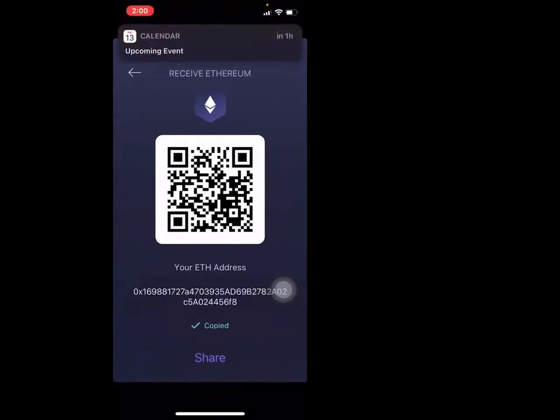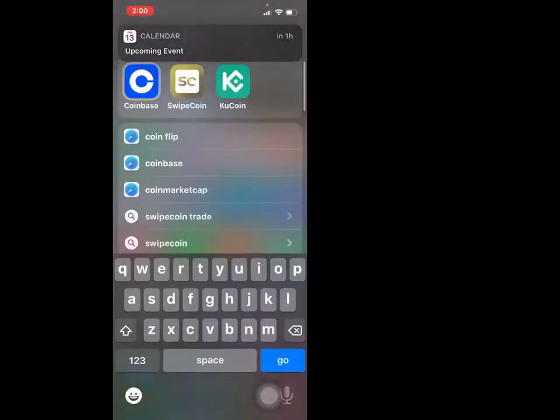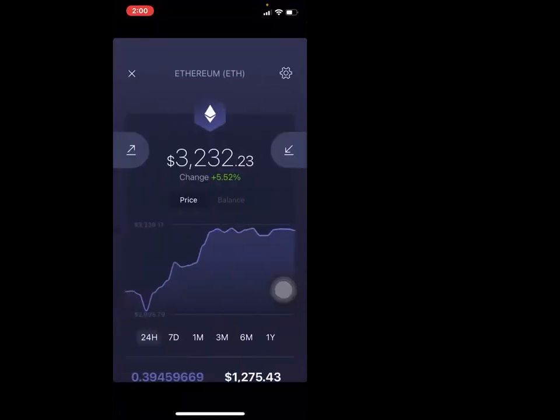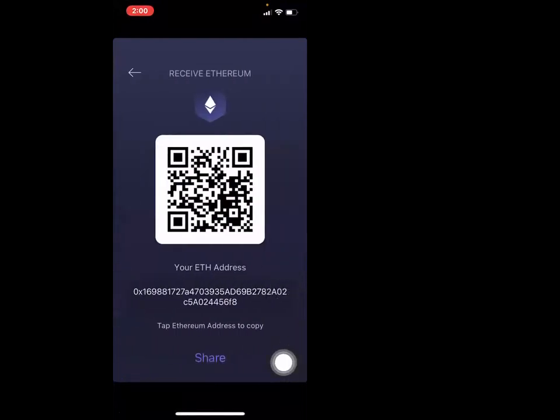So I need to receive Ethereum on here. I would hit the down arrow. Do you see where it says 'tap the Ethereum address to copy'? You just tap it, and you see how it said copy. You then go back to whichever exchange you're going to use and buy the Ethereum there. So I already have it bought — let me show you where my Ethereum is.